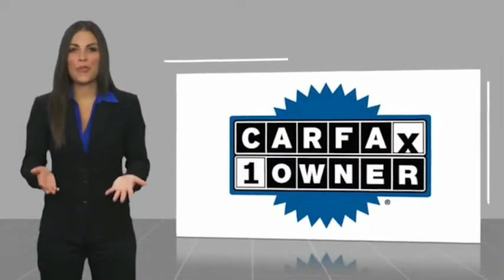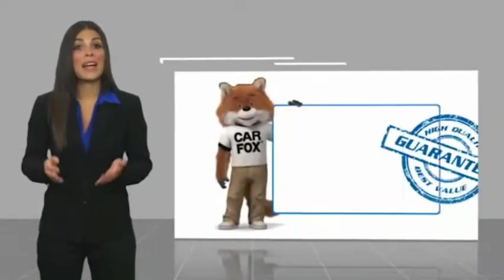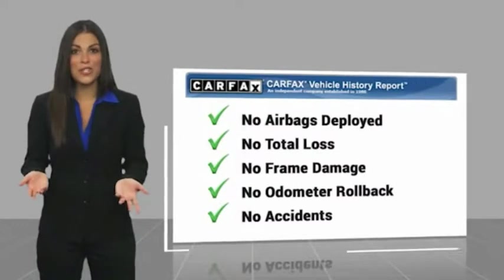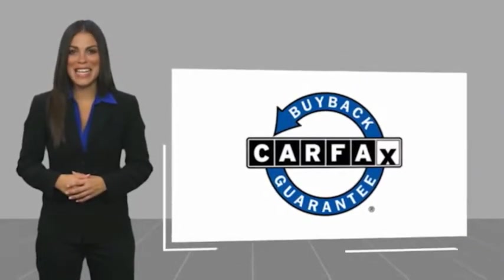This is a one-owner vehicle with a Carfax vehicle history report. Be sure to find a complimentary copy of this report online or contact the dealership. This vehicle qualifies for the Carfax buyback guarantee. www.faxico.com